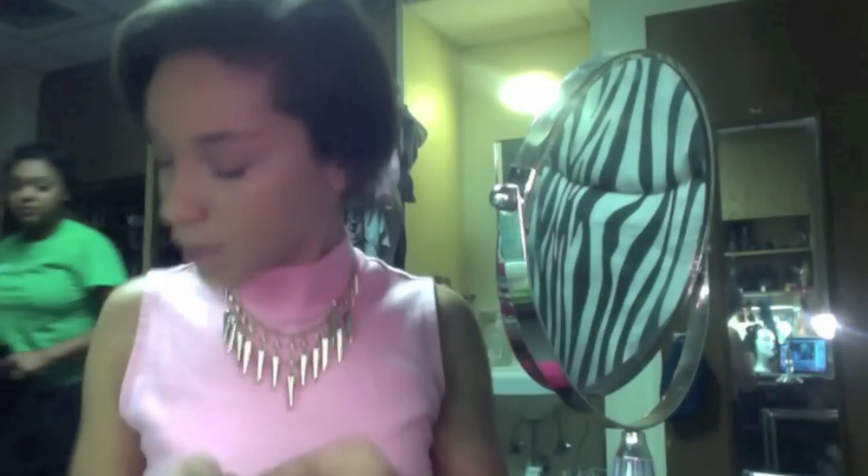Let's continue with the makeup. I'm doing a neutral eye with a bold pink lip. I put a light shimmery color just so I can have something on my lid. Then I'm going to highlight, and that's it for eyeshadows — because I don't want to overdo it with the eyeshadows since I'm going to be wearing a really bright lipstick.